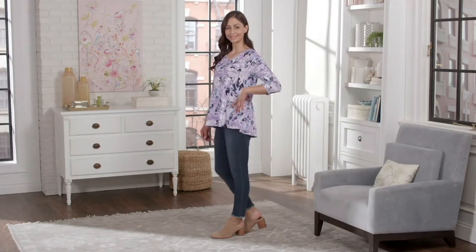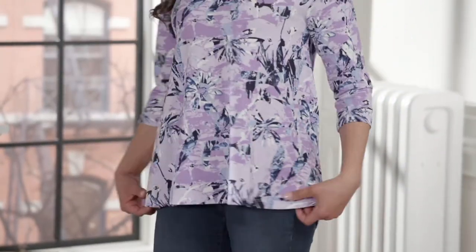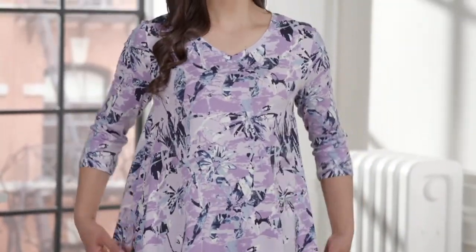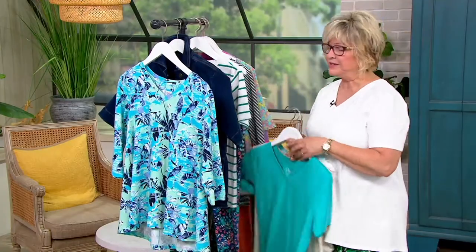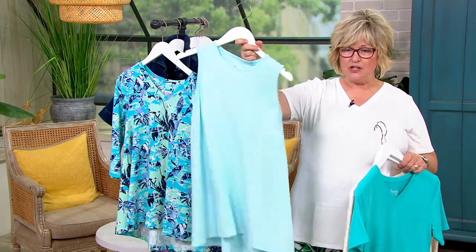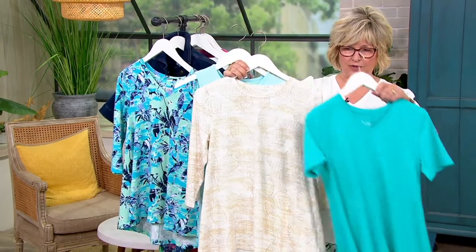Gary's going to correct me if I'm wrong. Since then we've had several in this show — the one I'm wearing, the one with the pineapples that we showed you earlier. Ladies, this is how popular a swing top is. Just this year, look at the swing tops that we've done for you that are new.